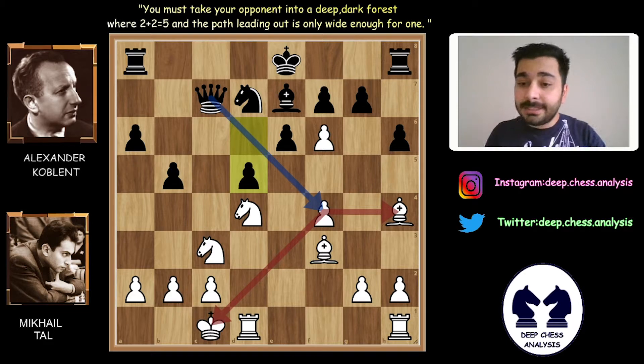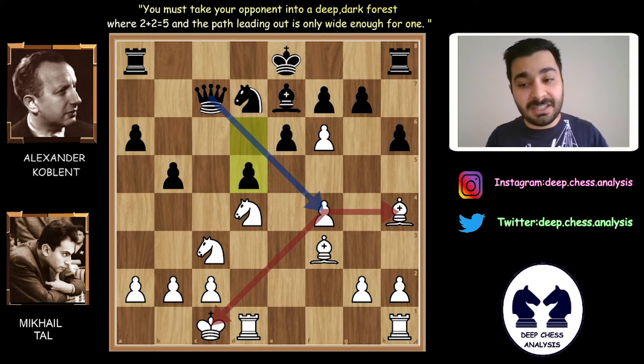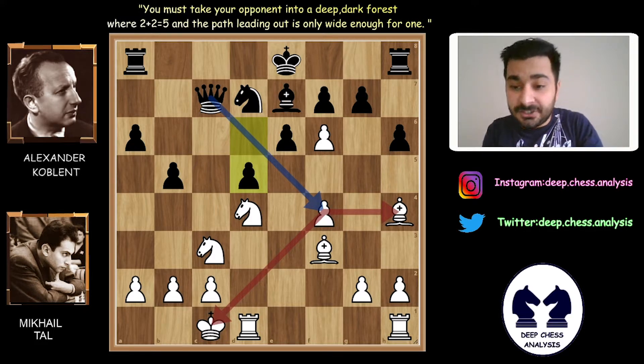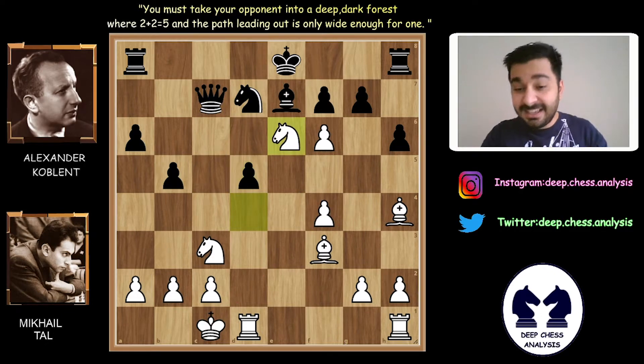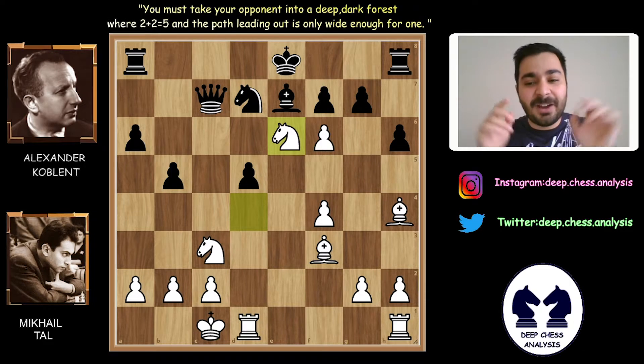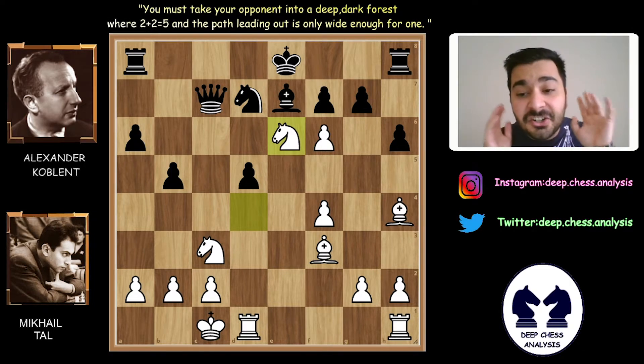Normally, Alexander Koblenz is the teacher of Mihail Tal. Both of them are Lithuanian, and generally at that time, Lithuanian players played quite aggressively. Nxe6 — after the queen sacrifice, now Mihail Tal sacrificed a knight! What an amazing sacrifice. These are incredible.